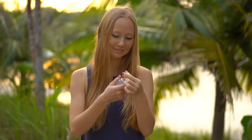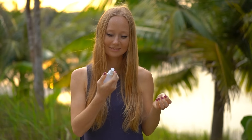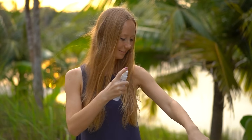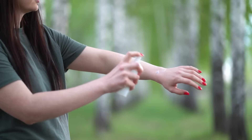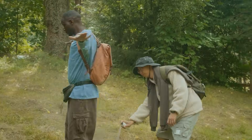Using repellent is an effective way to prevent bug bites, particularly from mosquitoes and ticks. When using repellent, it's important to keep several tips in mind to ensure it is applied safely and effectively. Start by reading the entire label carefully before using the repellent to understand proper application and any precautions. Apply the repellent sparingly and only on exposed skin surfaces or over clothing. Remember, a heavy application does not enhance its effectiveness, and you should never apply repellent under clothing.